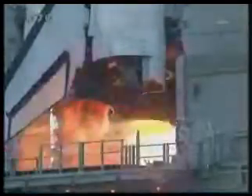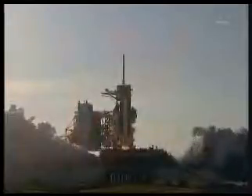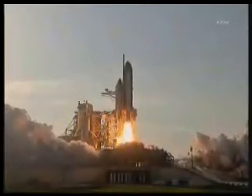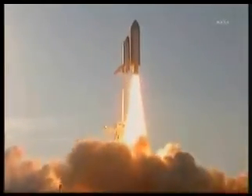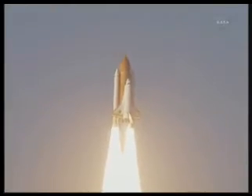Go for main engine start. We have main engine start. Two, one, booster ignition, and the final lift off of Discovery. A tribute to the dedication, hard work, and pride of America's space shuttle team. The shuttle has cleared the tower.